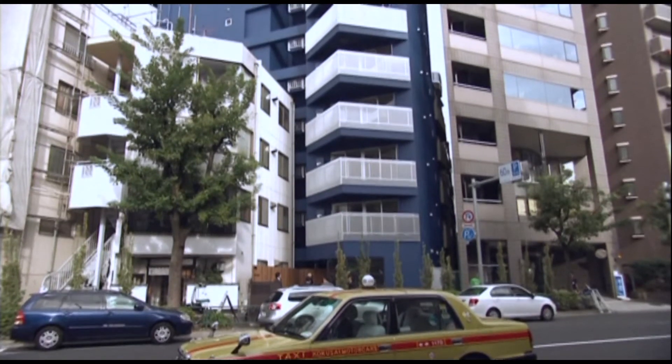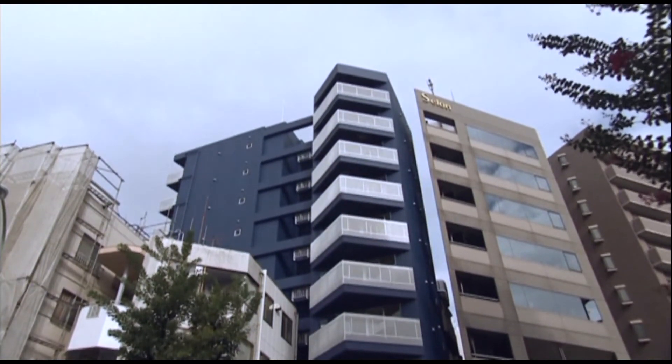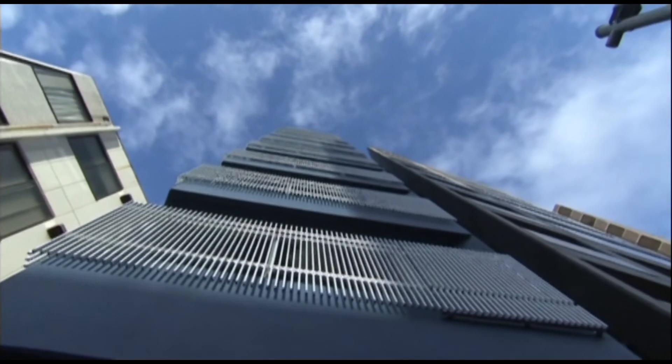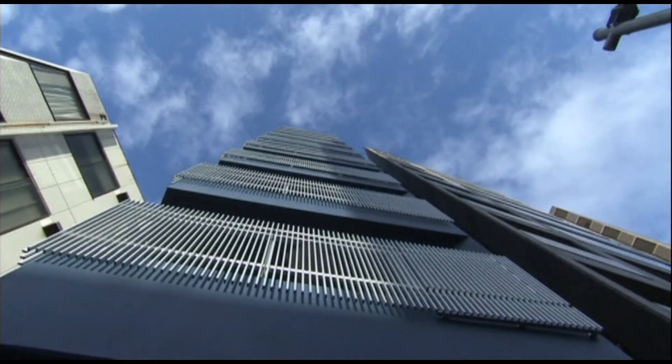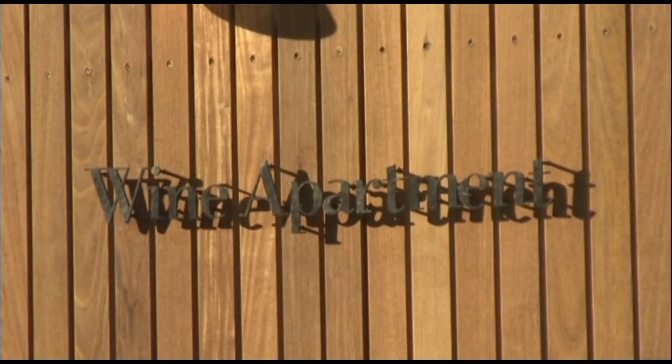Now, of course, this apartment is not cheap. For a 474-square-foot apartment it will run you about $2,400, and for a 495-square-foot apartment about $2,600 per month — about 30% higher than the market price in the area. About a third of the units have already been taken.